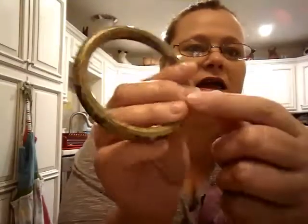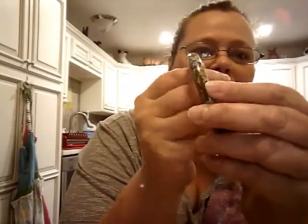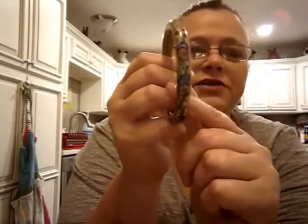I also got this one, and this is actually made out of porcelain or something. I thought this was super pretty, and I also got this for a quarter.